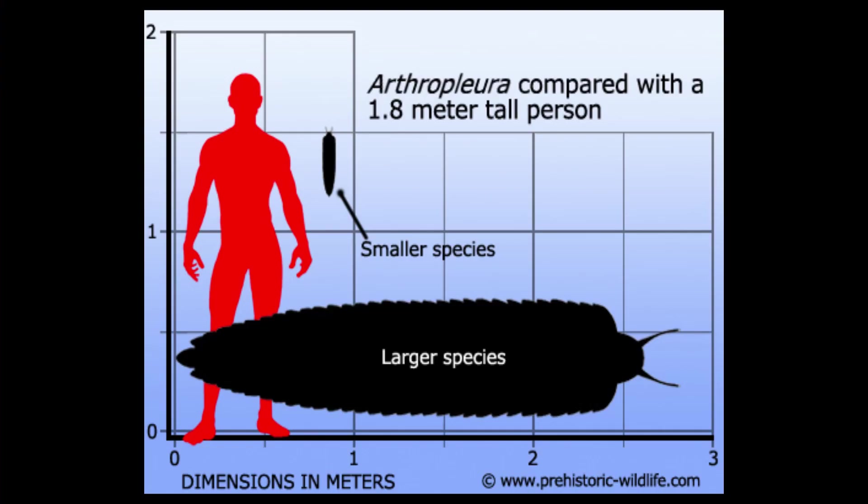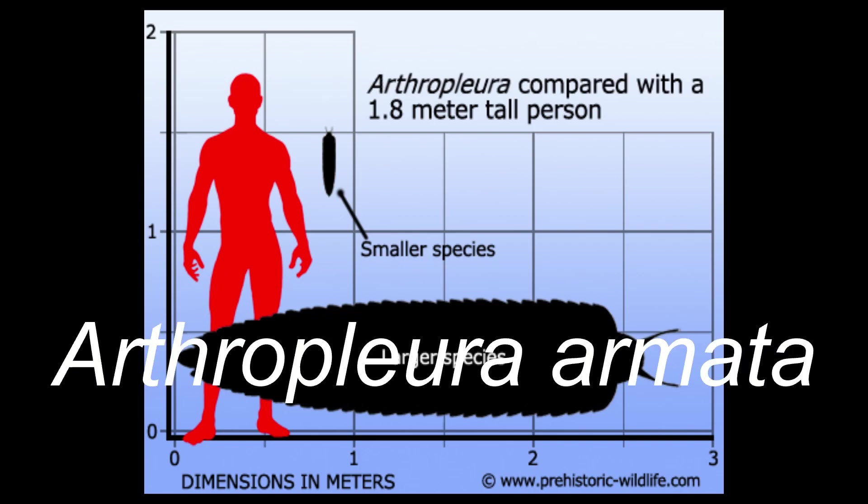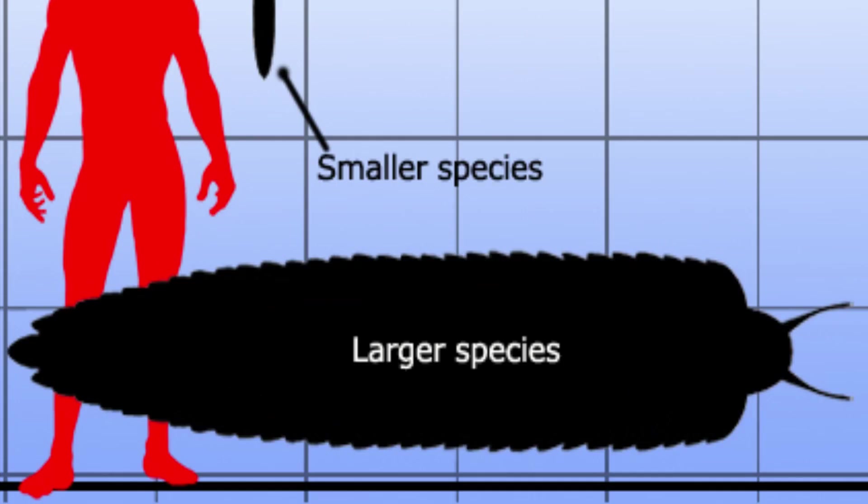Good news for anyone with a fear of creepy crawlies: the worst is now behind us. Today's bird-eating spider standing in the Carboniferous would have reminded me of that meme where they're just gathered around to listen to a nice story. The biggest of these arthropods was Arthropleura armata. Similar to what's said in the Dunkleosteus video, several species exist within the genus, so for conciseness I'll be talking mainly about the type species Arthropleura armata, which also happens to be the largest species.